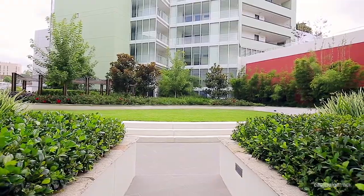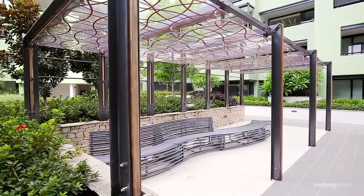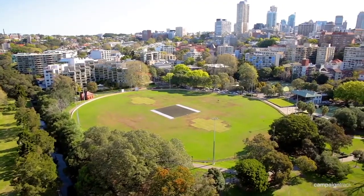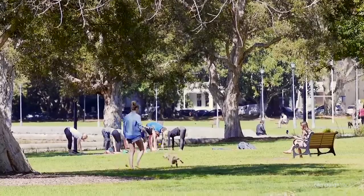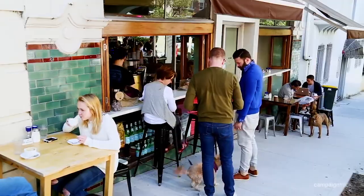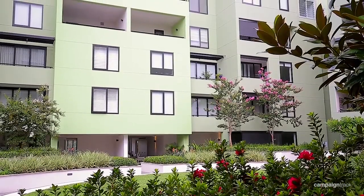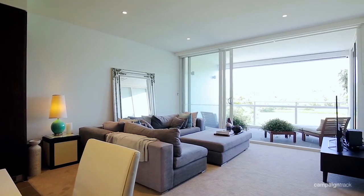The recently completed Advanx East development has taken residential living to a whole new level. Situated just a stone's throw from the harbour foreshore and the vibrant, fun atmosphere and lifestyle that Rushcutters Bay, Elizabeth Bay, Potts Point, Paddington and Darlinghurst all offer. It's my great pleasure to introduce to you Apartment 217 of 4 Neild Avenue, Rushcutters Bay — truly one of the most unique apartments in the area.